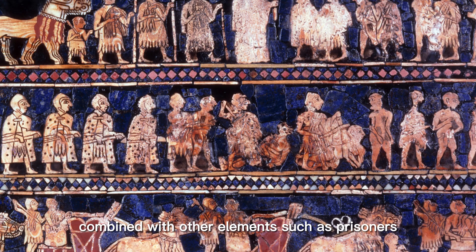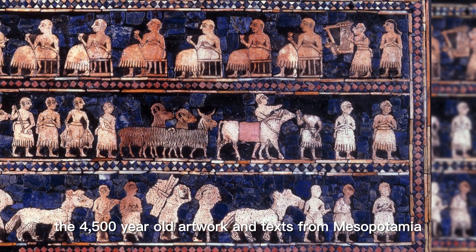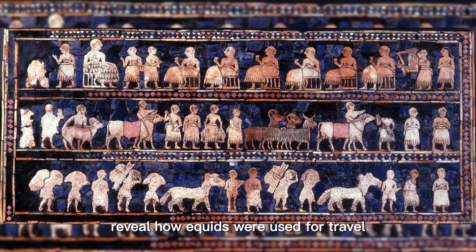Combined with other elements such as prisoners, agricultural workers, and musicians, the 4,500-year-old artwork and texts from Mesopotamia reveal how equids were used for travel and warfare by the ruling class.